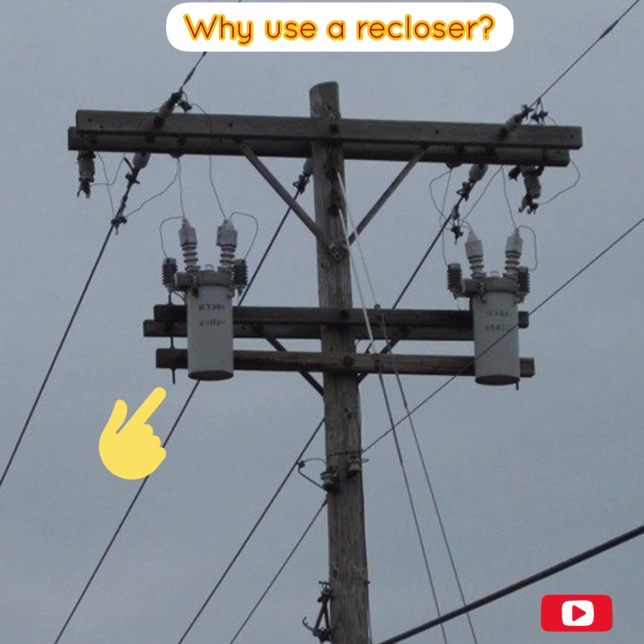If a fault is permanent, the recloser locks open after a preset number of operations — usually three or four — isolating the faulted section from the main part of the system. Reclosers save electric companies considerable time and expense, since they permit power to be restored automatically after only a flicker or two. For outages that require a repair crew, reclosers minimize the outage area and help crews quickly locate the problem and restore power.